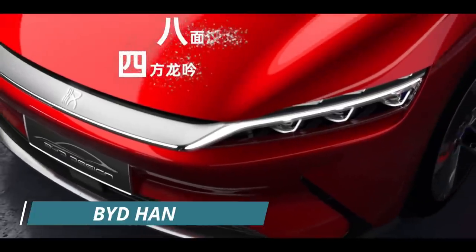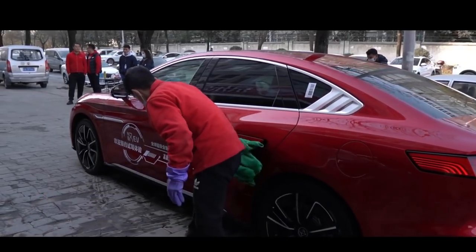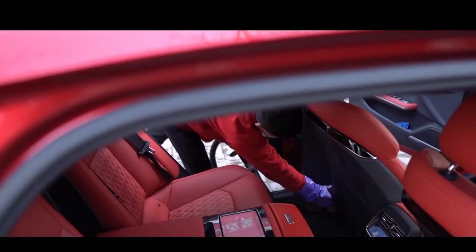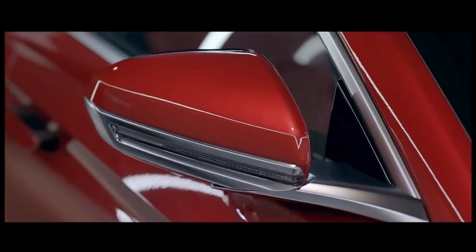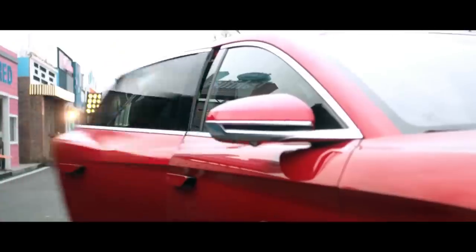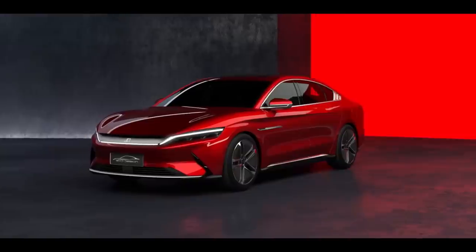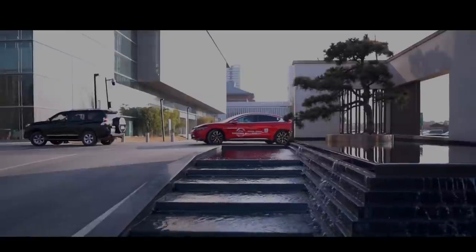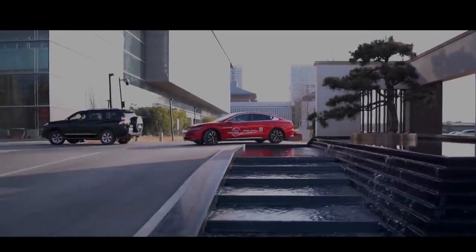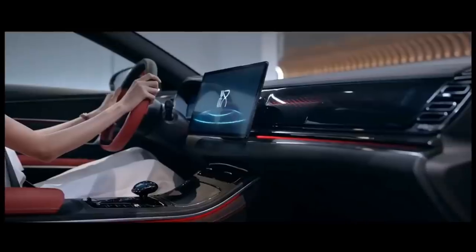Number 2: BYD Han. BYD spent about 10 years transforming the Han from concept to a mass-production luxury car. It comes carrying BYD's ultra-safe Blade battery, which, according to the company, sets new standards for EVs worldwide in terms of luxury, performance, and safety. The Han EV Long Range Pure Electric version has a fantastic range of 605 kilometers on a single charge.